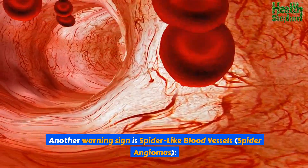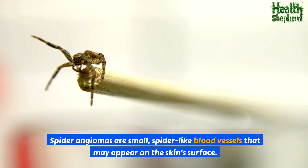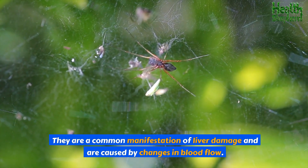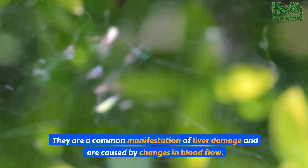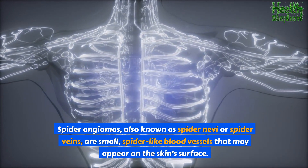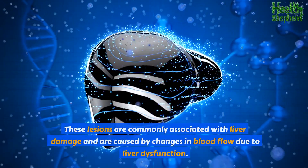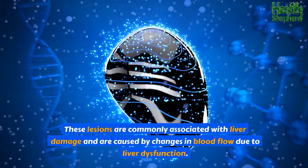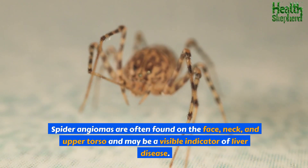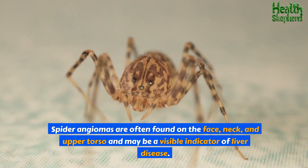Another warning sign is spider-like blood vessels — spider angiomas. Also known as spider nevi or spider veins, these are small, spider-like blood vessels that may appear on the skin's surface. These lesions are commonly associated with liver damage and are caused by changes in blood flow due to liver dysfunction. Spider angiomas are often found on the face, neck, and upper torso and may be a visible indicator of liver disease.